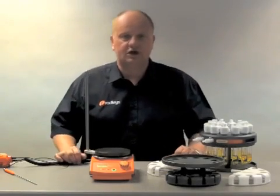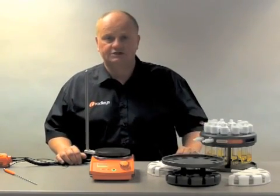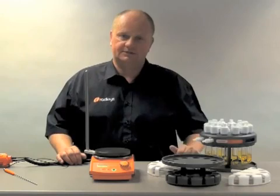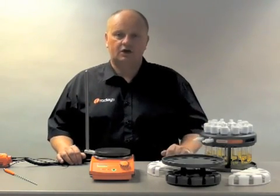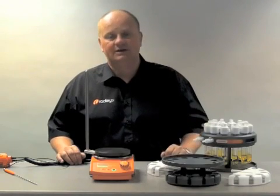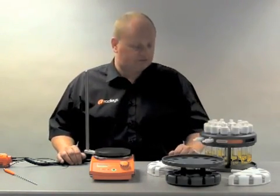Hi, my name is Mark Radley, I'm the Managing Director of Radleys and today I'd like to briefly show you the Carousel 12 Plus. The Carousel is a parallel synthesizer. It's designed to heat and stir reflux with inert gas 12 tubes up to 20 ml simultaneously, thereby helping the productivity of your chemistry.